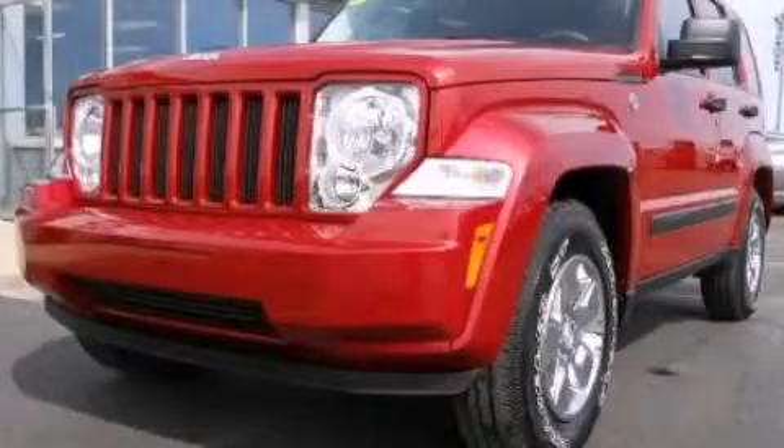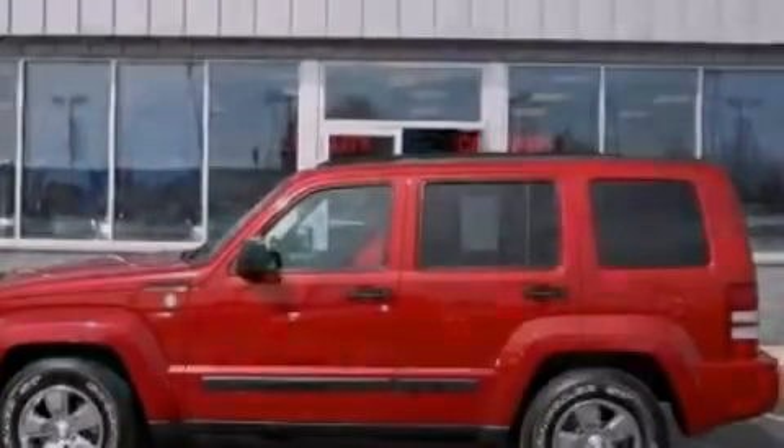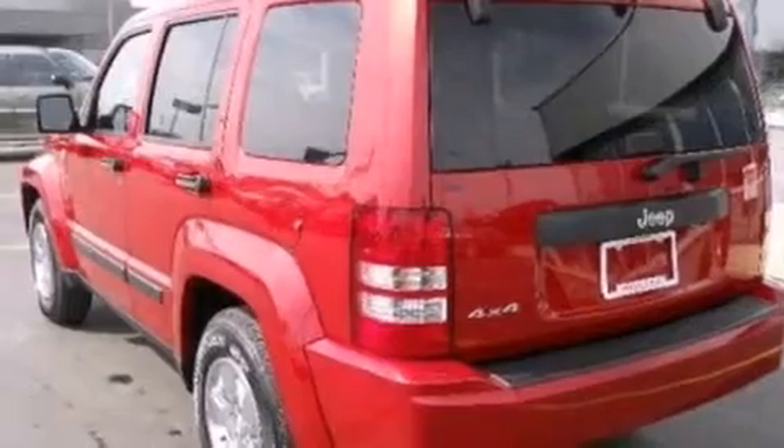This is a 2010 Jeep Liberty, for when safety, size, and space are of importance. It has a 3.7-liter six-cylinder engine and an automatic transmission.